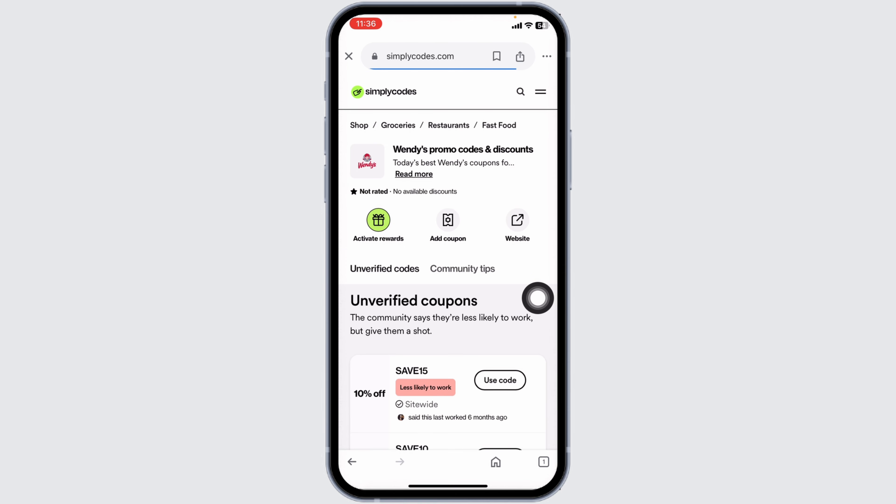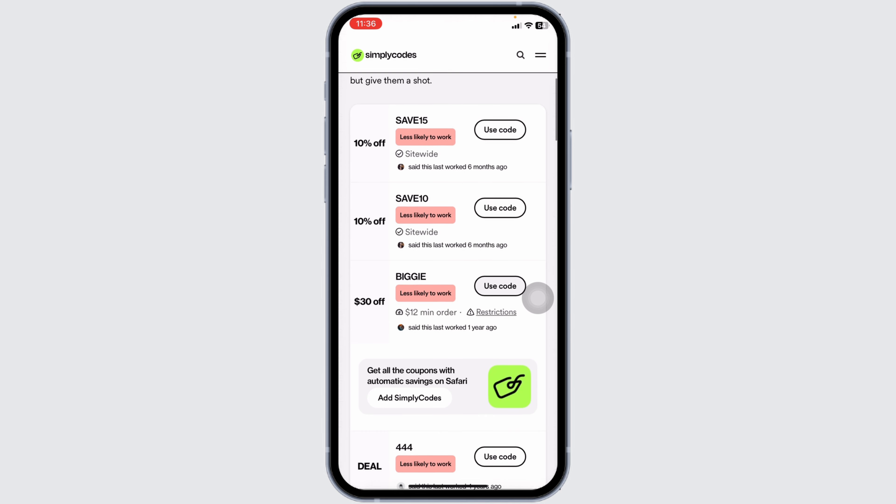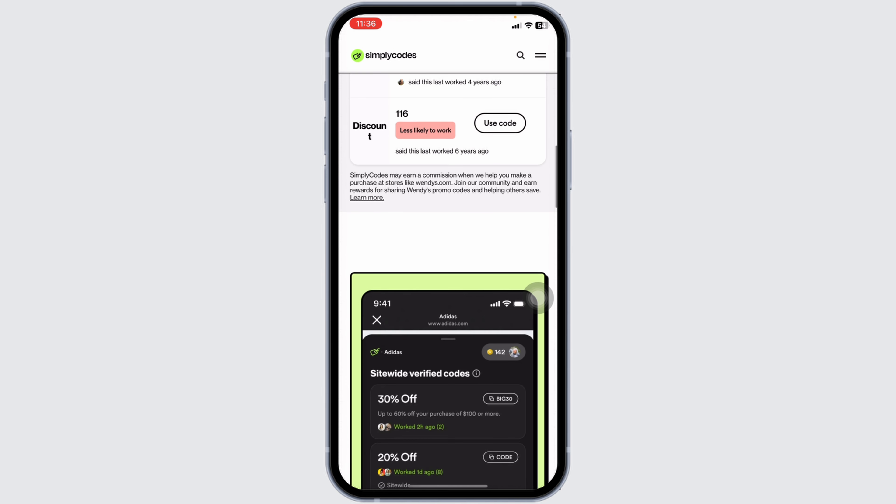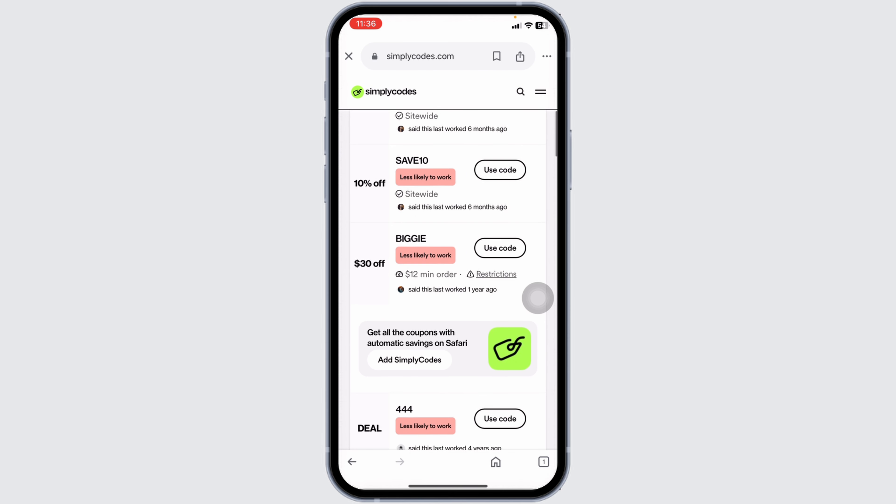Once you enter the website, you're gonna find amazing offers and deals for Wendy's. Just scroll down and check out the offers — 30% off, $50 off, 70% off, and many more. Hit towards the offer that you wanna grab and click on the option of Use Code.